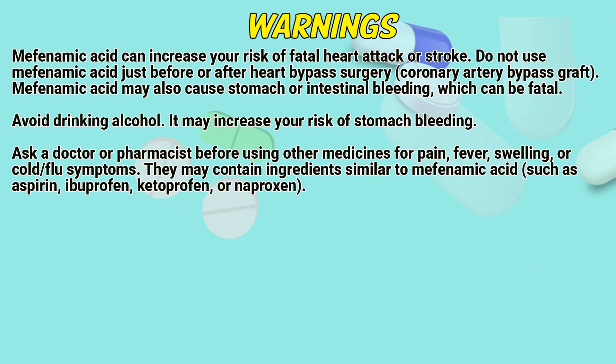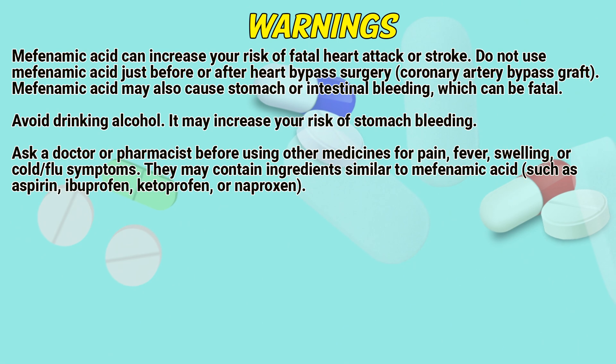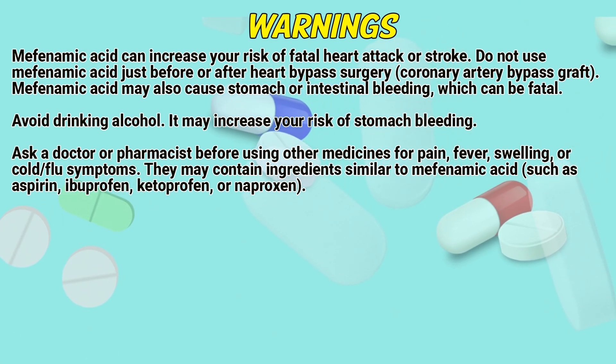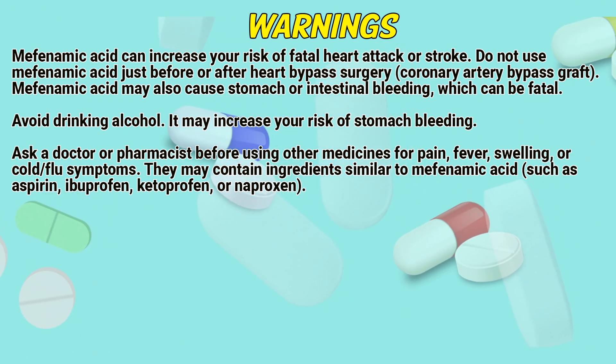Warnings: Mephenamic acid can increase your risk of fatal heart attack or stroke. Do not use mephenamic acid just before or after heart bypass surgery (coronary artery bypass graft). Mephenamic acid may also cause stomach or intestinal bleeding, which can be fatal. Avoid drinking alcohol, as it may increase your risk of stomach bleeding.